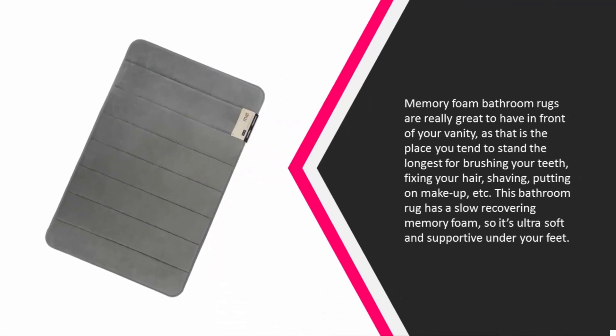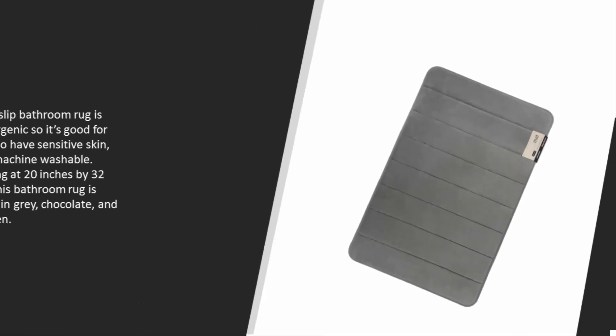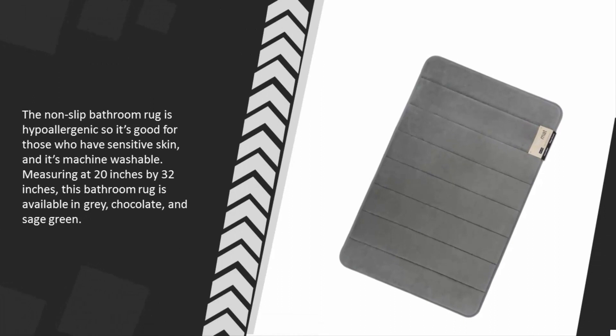The vanity is the place you tend to stand the longest — for brushing your teeth, fixing your hair, shaving, putting on makeup, etc. This bathroom rug has a slow-recovering memory foam, so it's ultra soft and supportive under your feet. The non-slip bathroom rug is hypoallergenic, good for those with sensitive skin, and it's machine washable. Measuring 20 by 32 inches, it's available in gray, chocolate, and sage green.